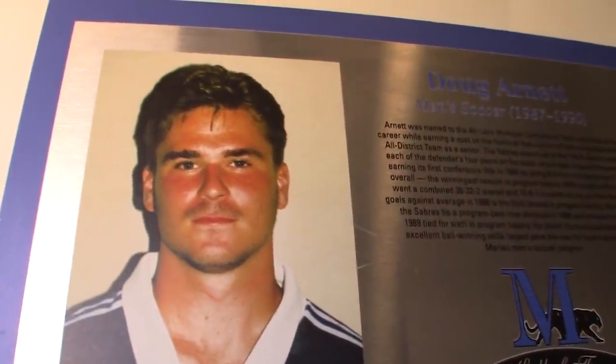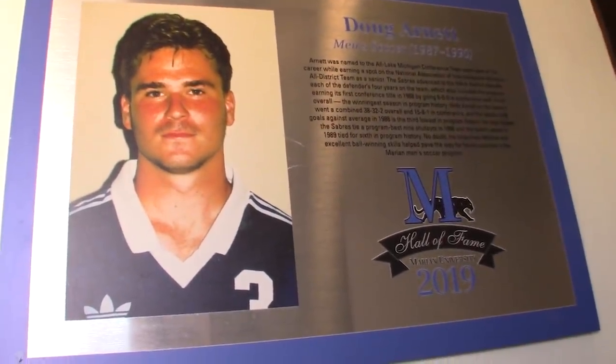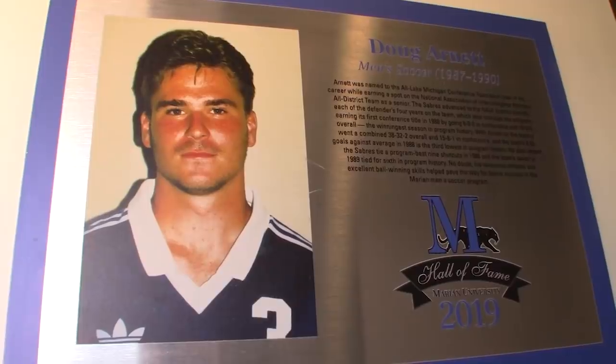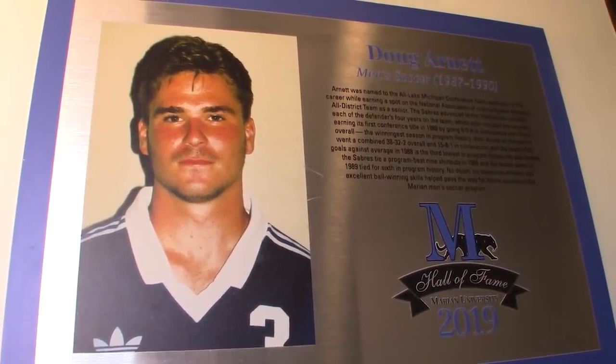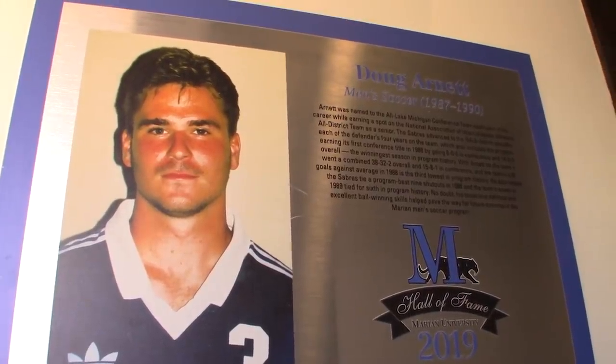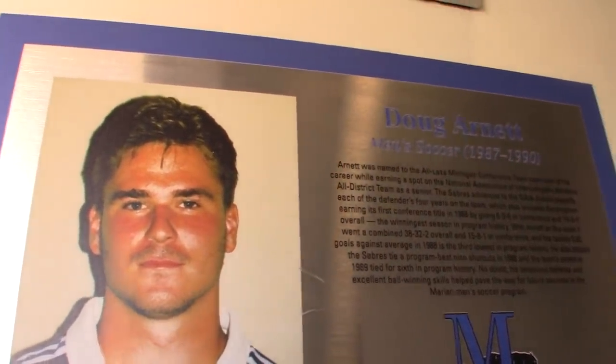This is Doug from college on an award that he got last year when he was inducted into the Hall of Fame for soccer. We found out that he had been nominated every year since he graduated — too many years ago. He won the award last year in Wisconsin, so we flew out for him to get it.